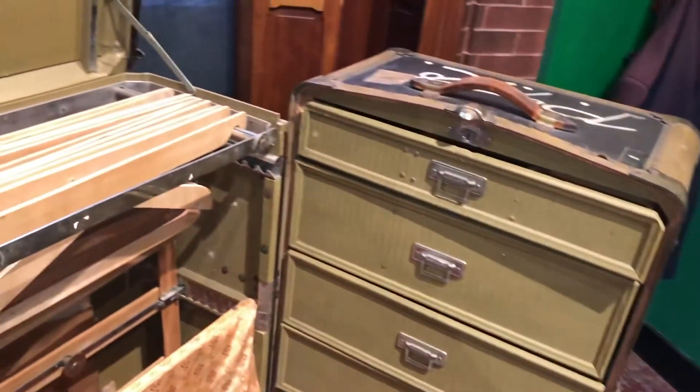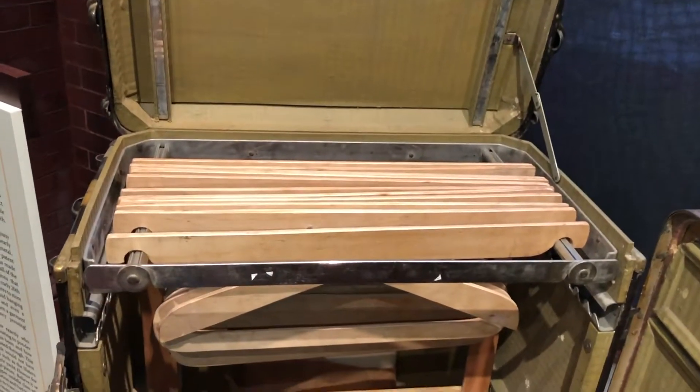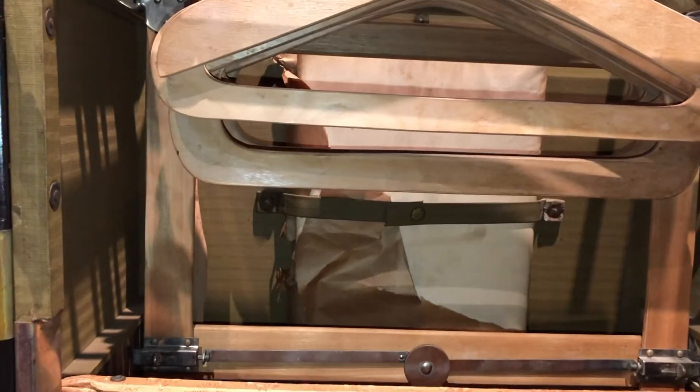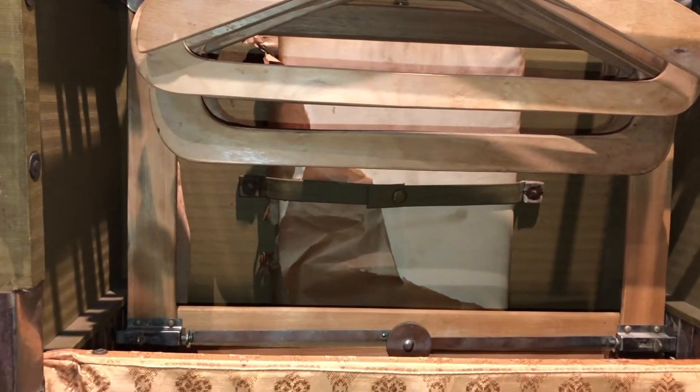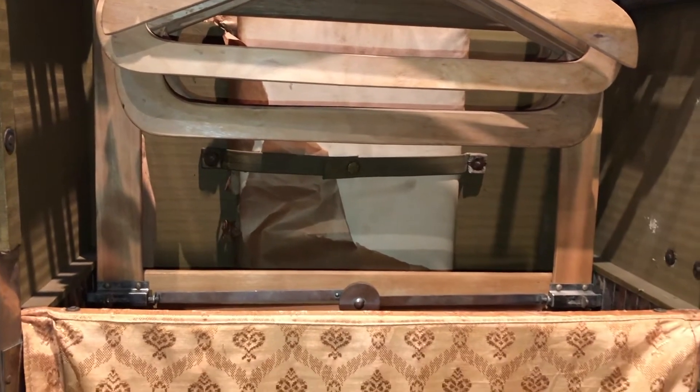And on this side, you have hanging rails, you've got hangers, as well as a fold-out ironing board that you can use to conveniently iron your clothes all from the comfort of your trunk.